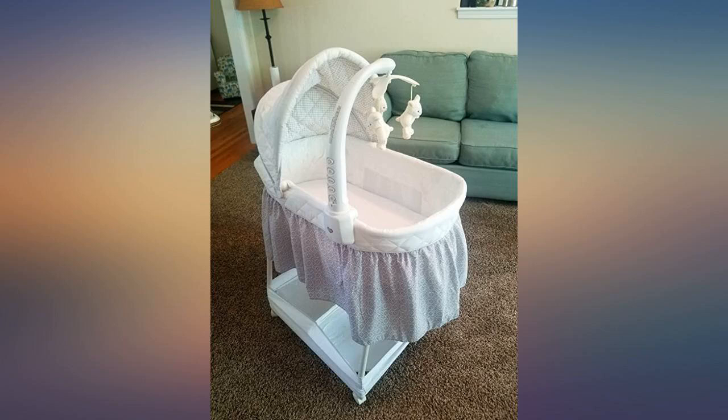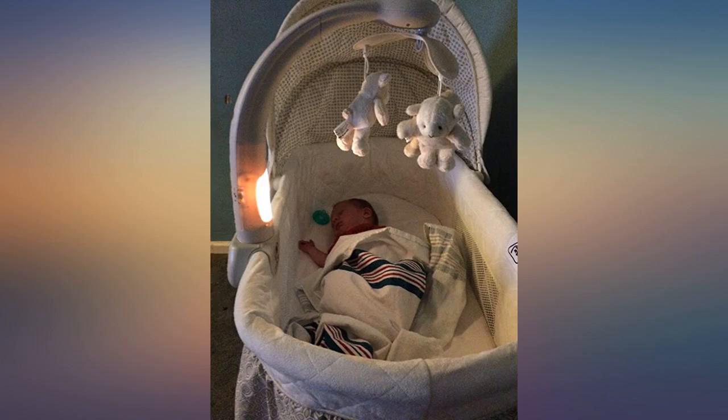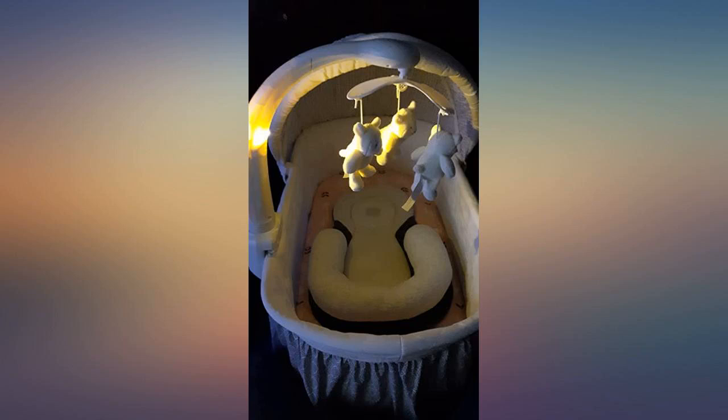This is what my son sleeps in since he was born. It's still the right size — not too small like a crib. It's perfect. Easy to move around. I like the little storage at the bottom, and not too girly, so perfect for a little boy.